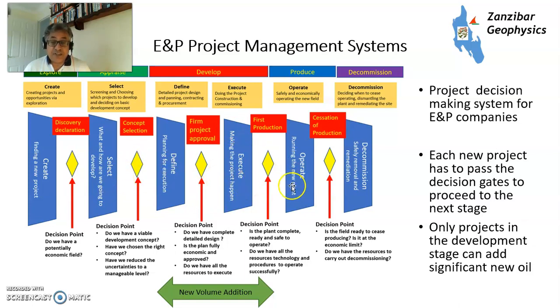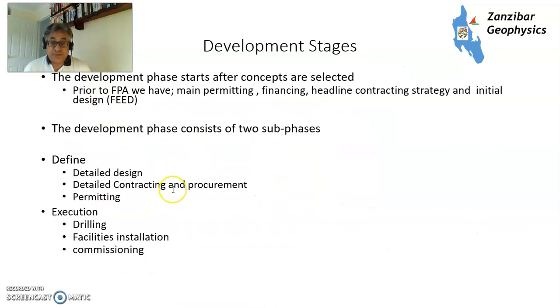Once that's done, you get firm project approval and execution. The development stages have two phases: define — which includes detailed design, contracting, procurement, and permitting — and then execution, where you drill, install the facilities, and commission.